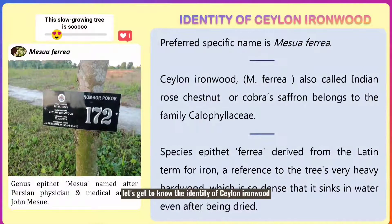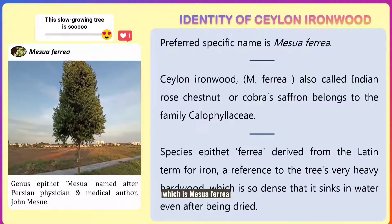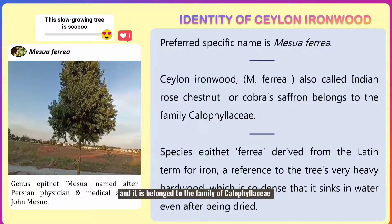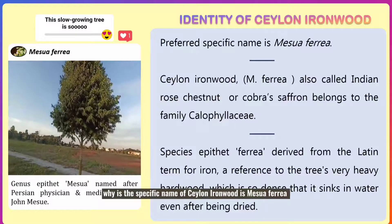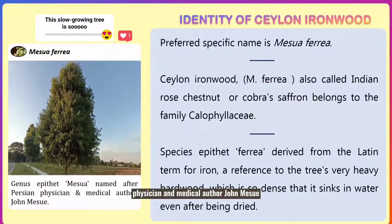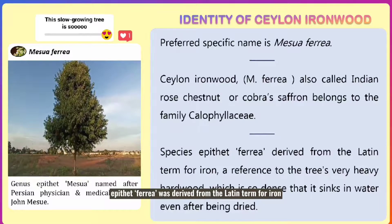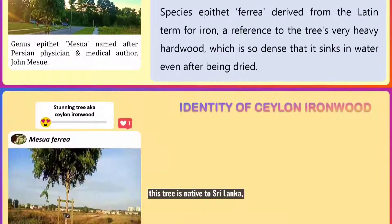Let's get to know the identity of Silent Ironwood. Silent Ironwood has its preferred specific name which is Mesoferia. It is also called Indian Rose Chestnut or Cobra Saffron, and it belongs to the family Calophilicia. The genus name Mesoferia was named after the Persian physician and medical author John Meizu, and the species name Feria was derived from the Latin term for iron.